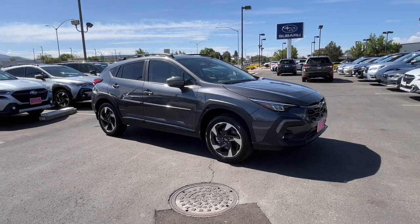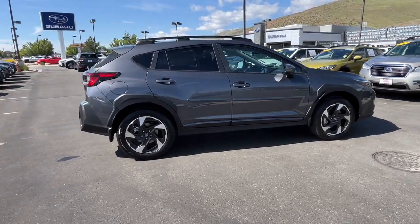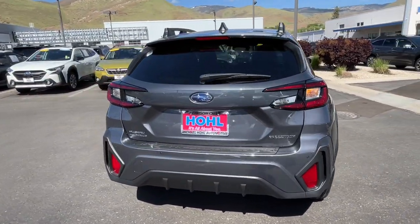Can you see yourself in the 2024 Subaru Crosstrek? Come along for a tour of this safe and connected Subaru Crosstrek. This all-wheel drive compact crossover gives you the advantages of an SUV but drives like a comfortable sedan.